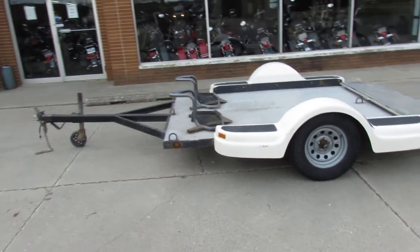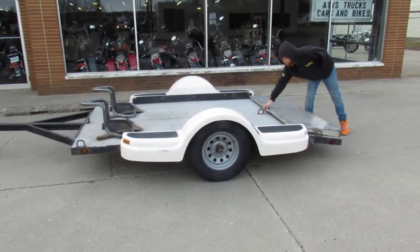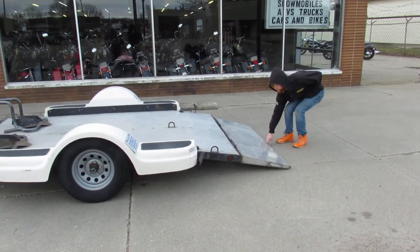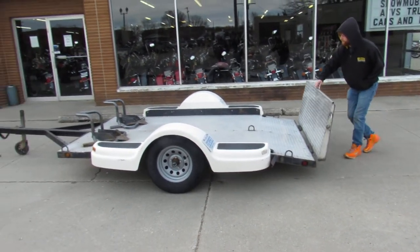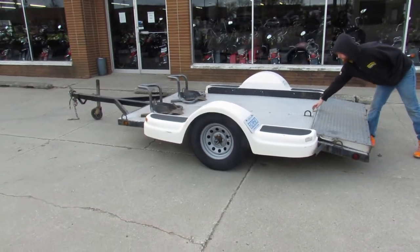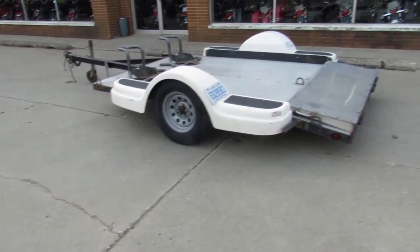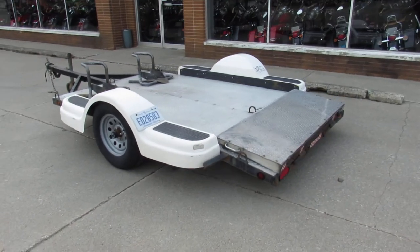Hey guys, it's ApprovalPowersports.com here. We've got a trailer for sale. Ryan's going to show us how that gate opens up — nice and smooth and easy. This thing will hold two full dressers. It's a 2005 Beaver with the fold-down ramp we just demonstrated.